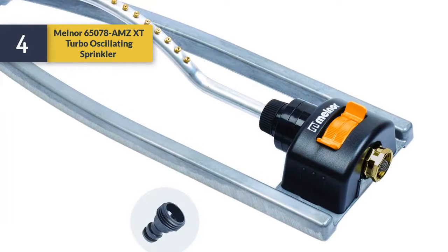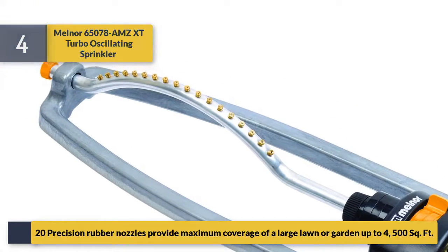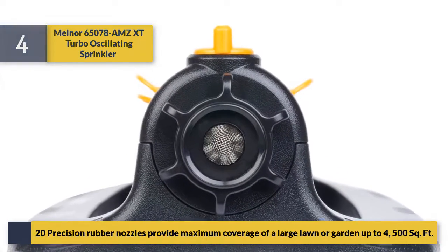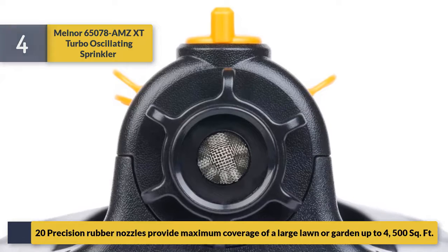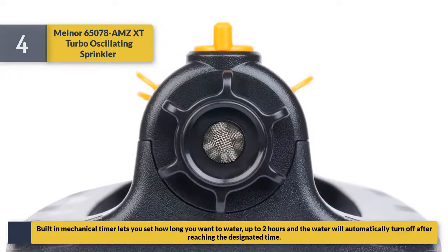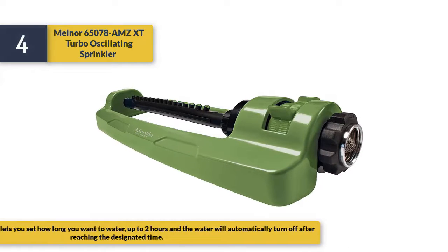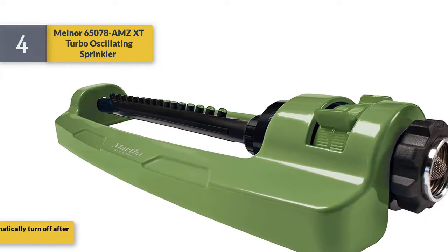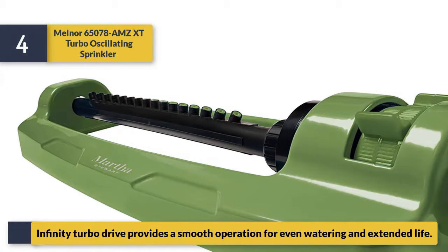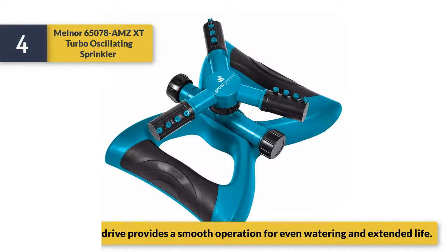Number four: Melnor 65078 Amps XT Turbo oscillating sprinkler. Twenty precision rubber nozzles provide maximum coverage of a large lawn or garden, up to 4,500 square feet. Built-in mechanical timer lets you set how long you want to water, up to two hours, and the water will automatically turn off after reaching the designated time. Infinity turbo drive provides smooth operation for even watering and extended life.